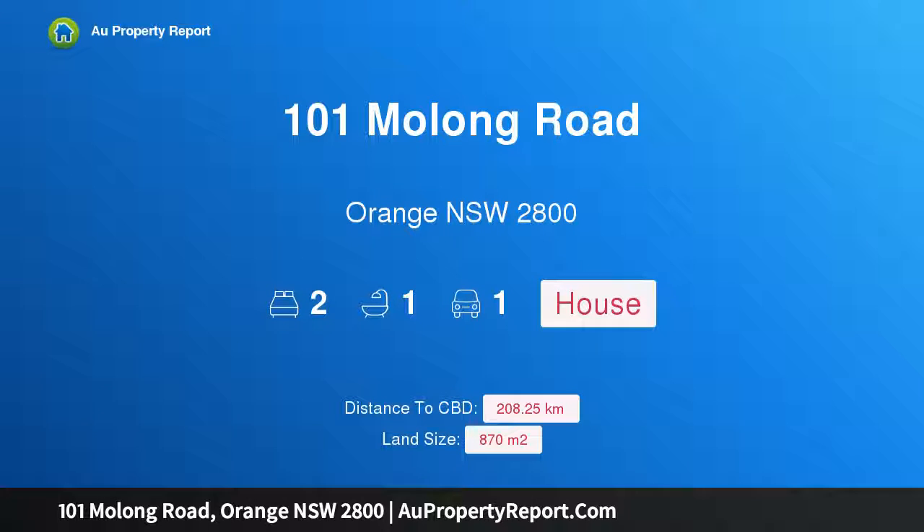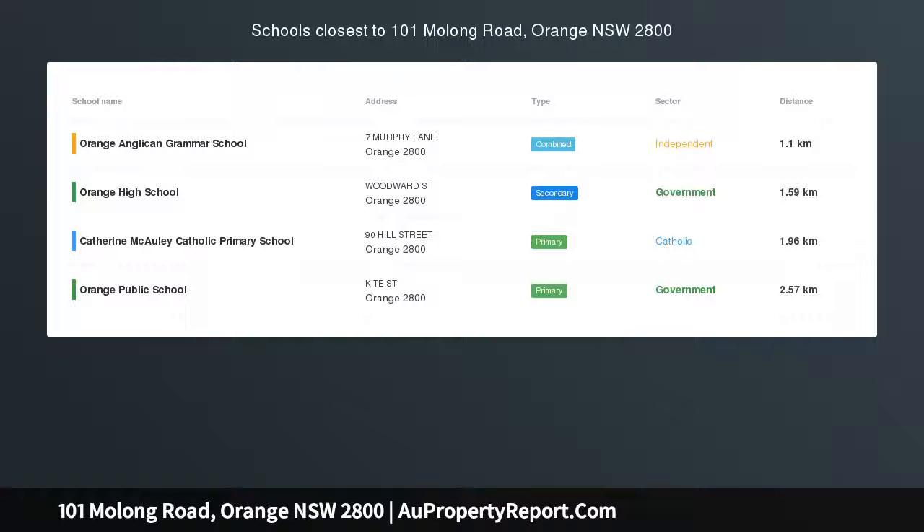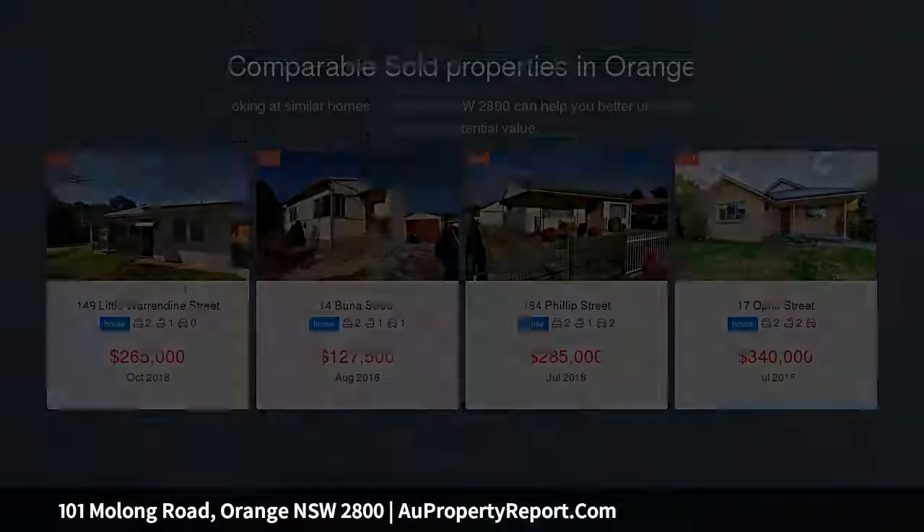Hi, I am glad to introduce Property 101 Mollong Road, Orange NSW 2800. Auction the 1st of December, 11am on-site.